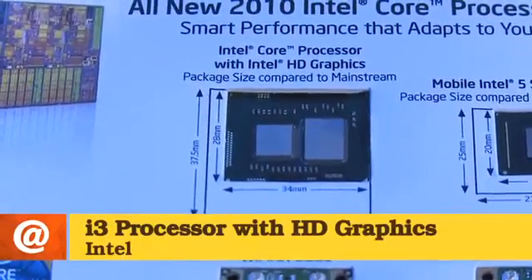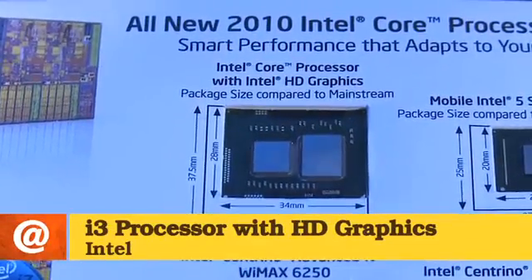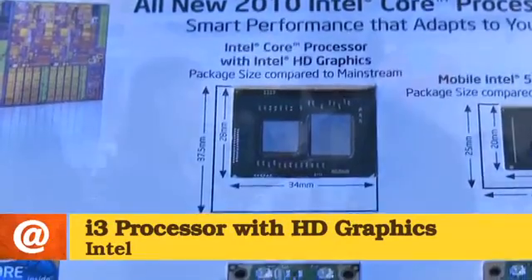The products that have been out today have been based on our first-generation Nehalem 45 nanometer quad-core. What we're introducing today is not just new entries into the different parts of the brand, but we're also offering our new Westmere architecture built on our 32 nanometer technology. All of these parts are dual-core with hyper-threading that makes it look like they have four cores to the OS. They also have Intel HD graphics, which is a huge leap in performance improvement compared to our previous generation.